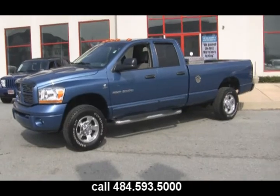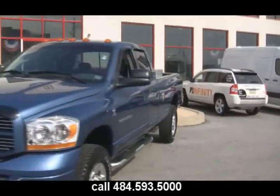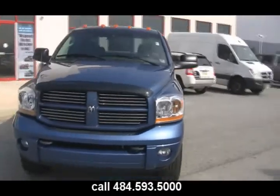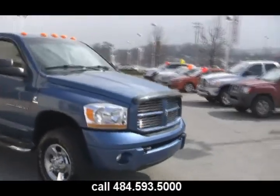I had to take 10 steps backward to fit this truck into the picture. It's a 2006 Ram 2500 Heavy Duty Sport in blue, with a quad cab configuration and an 8-foot bed.